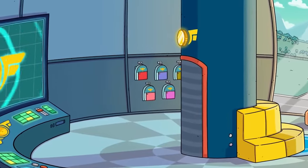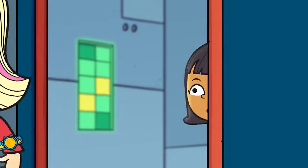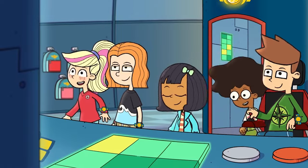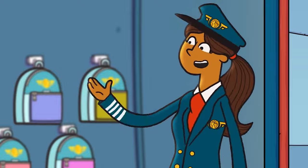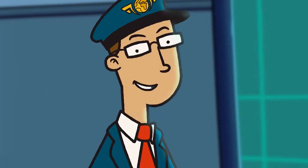Junior Jets arriving: detecting Lucas, Jackson, Grace, Iris, Malik. Hola! Pilot Polly is here, just Pilot Ollie to go. I'm here! Alright, cool.